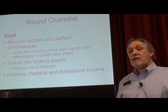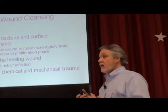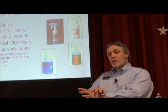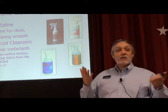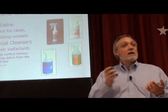The goal with cleansing is to remove all the bacteria and surface debris out of this wound without damaging the underlying tissue. Studies have shown that normal saline is a good wound cleanser for a clean, healthy, granulating wound. However, if you have a wound that's heavily infected or colonized with bacteria, or you have a lot of necrotic tissue and debris, you may want to take advantage of one of the commercial cleansers, because they contain surfactants.